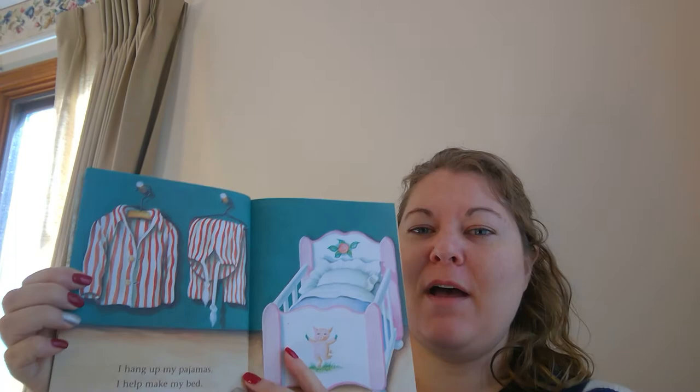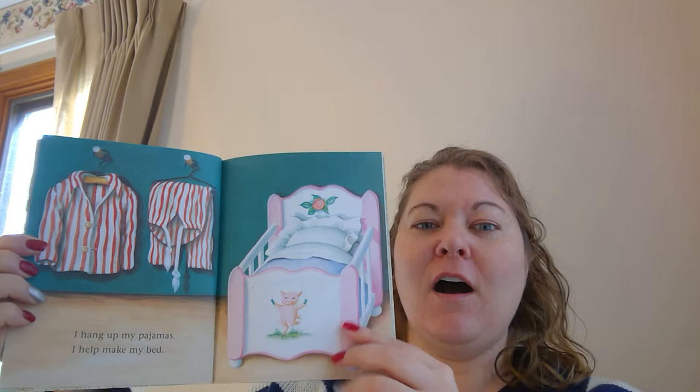Hang up my pajamas. I help make my bed. Look, is that a crib like you have a crib? It is. And look, do you see the little piggy? Look, that's the pig. That's so fun.